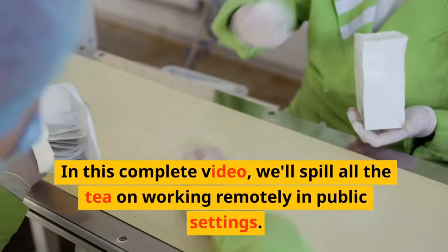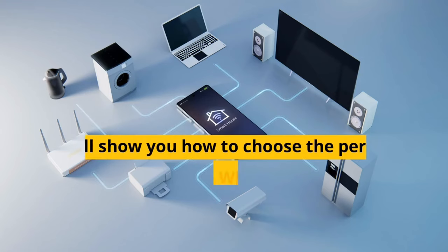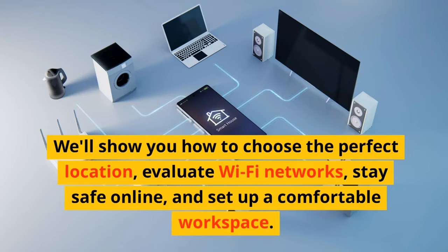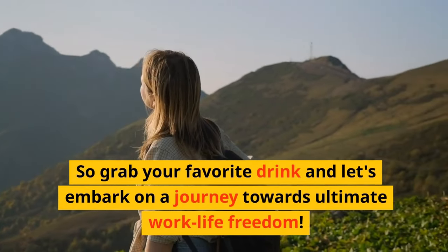In this complete video, we'll spill all the tea on working remotely in public settings. We'll show you how to choose the perfect location, evaluate Wi-Fi networks, stay safe online, and set up a comfortable workspace. So grab your favorite drink and let's embark on a journey towards ultimate work-life freedom.